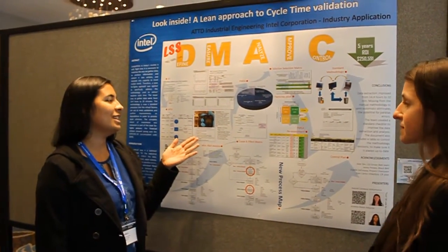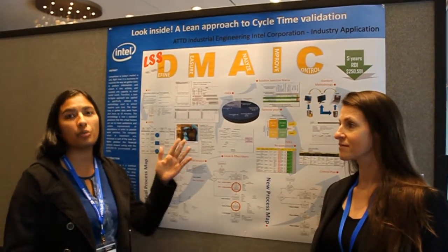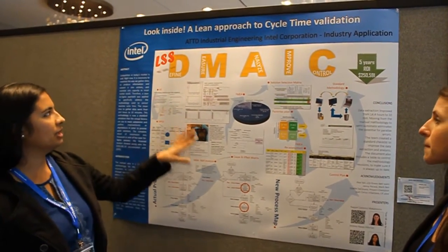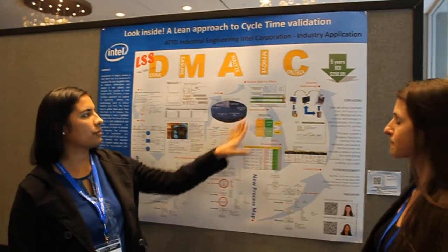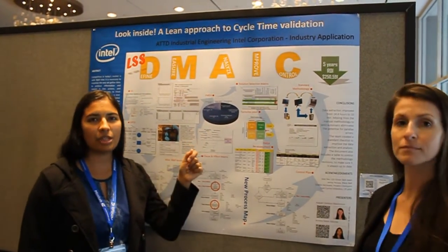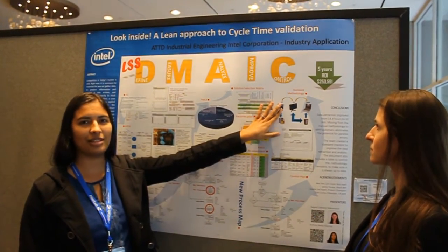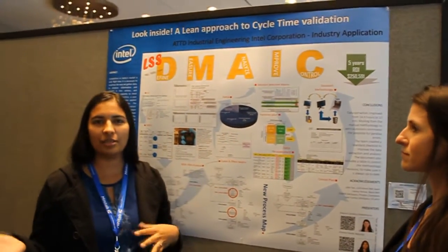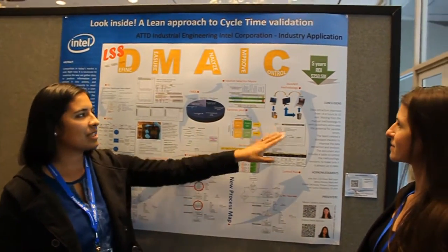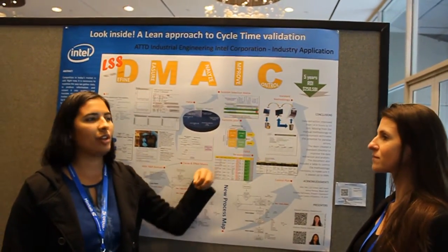With this manual validation, we were spending at least 14 hours just to get one validation with a good sample size for one product. So we went through the whole Lean Six Sigma methodology and came up with some solutions. Our ideal state was to get the data directly from the computer, but because this is an old machine we cannot access the database — it's from the vendor and we don't have access to it. So we came up with a semi-automatic solution: getting remotely into the computer of the machine and extracting the log file from there.